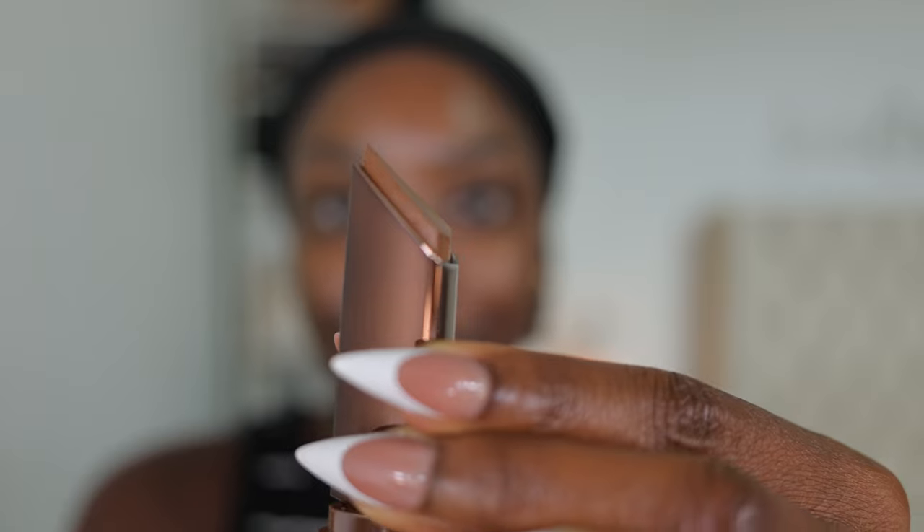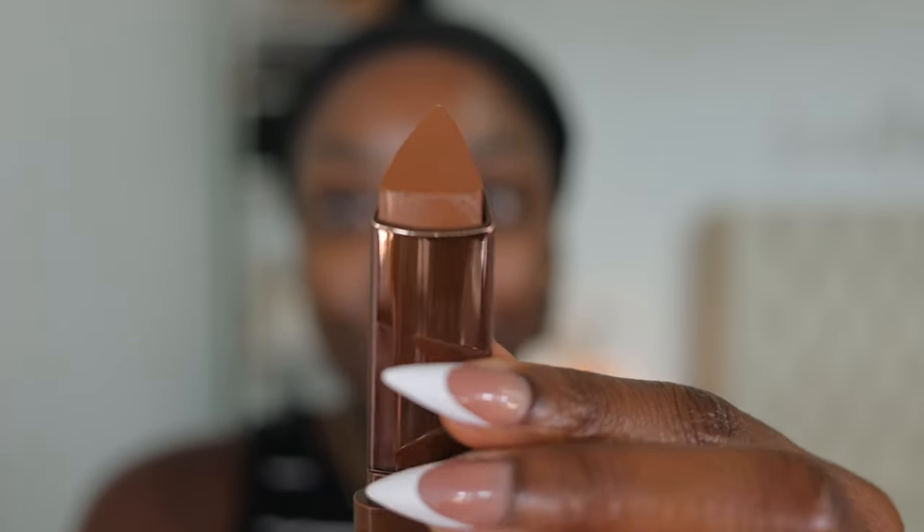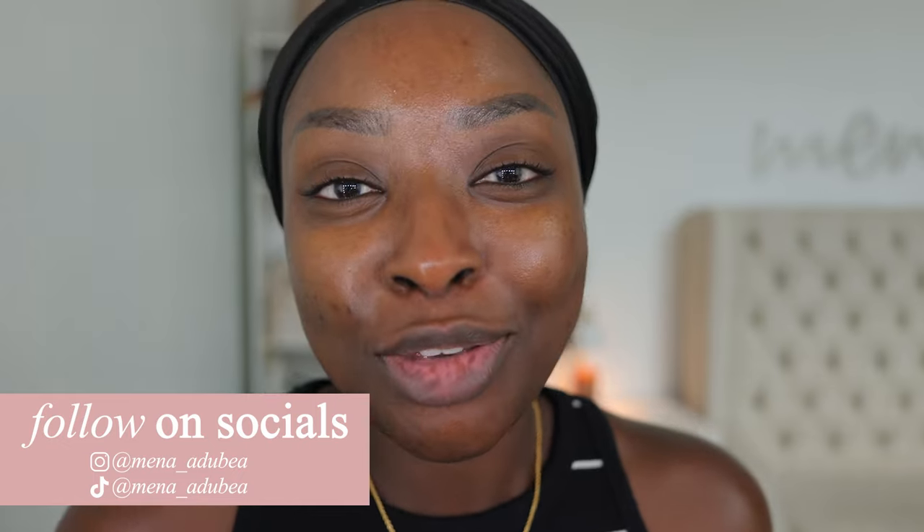I got my hands on the new LYS Triple Fix Blurring and Hydrating Skin Tint Foundation Stick. They retail for $25. It provides medium coverage and a natural finish — and natural means it's gonna give us a nice glow, which I'm into these days because the weather is getting warmer. You don't always want that matte look.